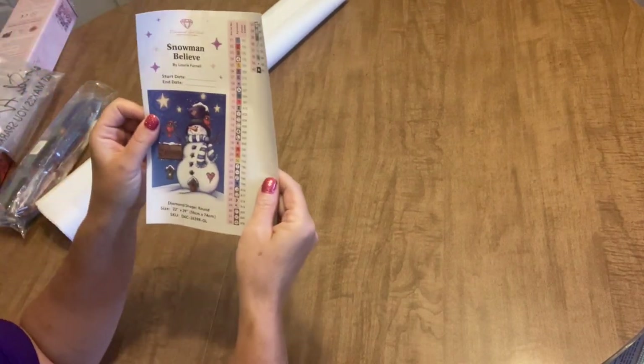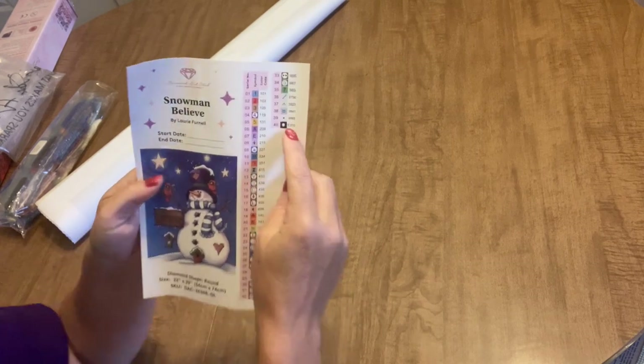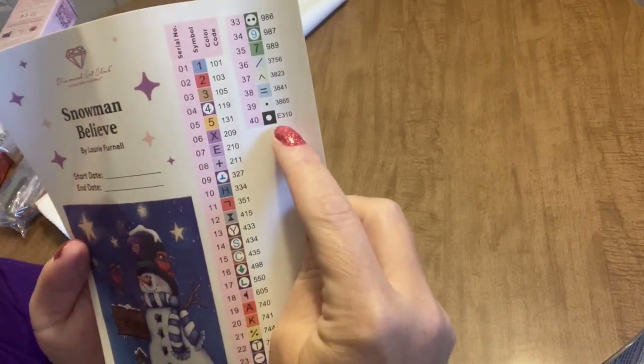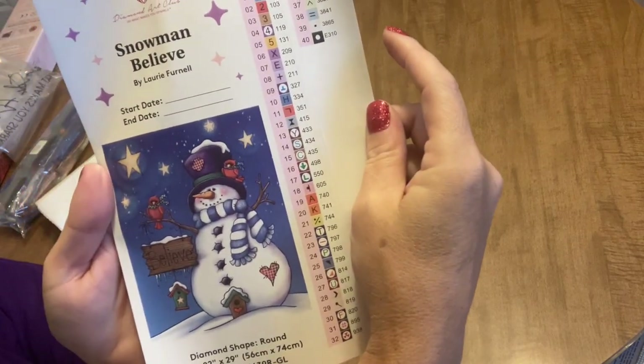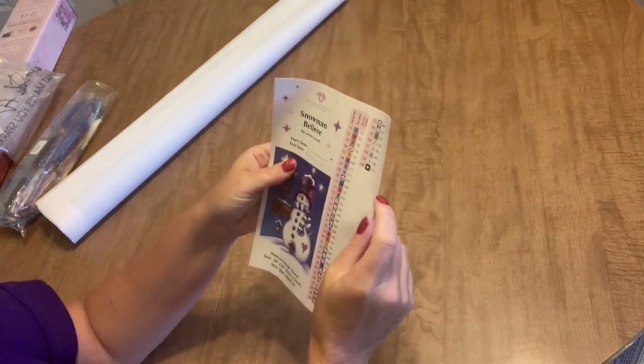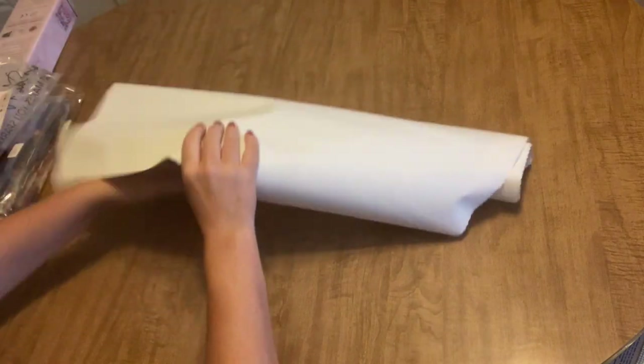We'll set our drills to the side. How many colors does this guy have? He has 40 colors, and that includes one at the end marked 'E' — which means glow in the dark! There are glow-in-the-dark drills in this kit. And there are four AB drills. Let's take a look at the canvas first, then we'll check out those drills.